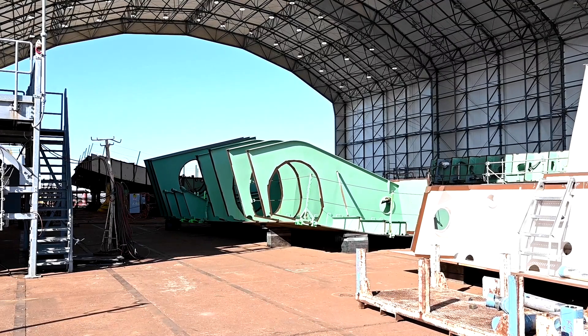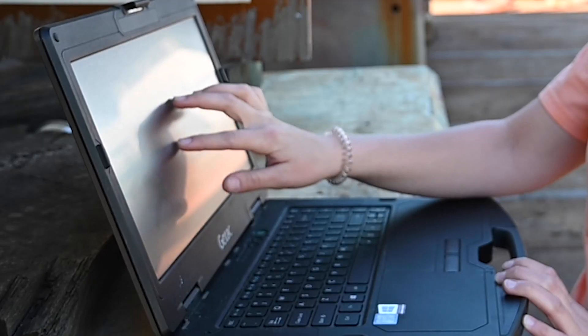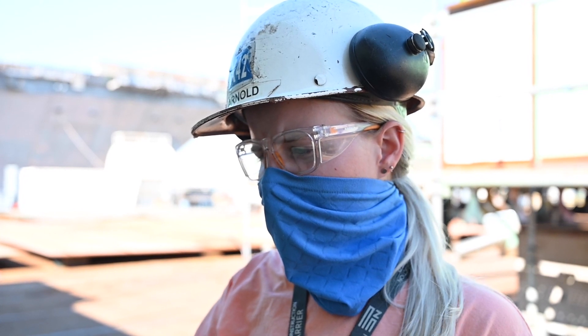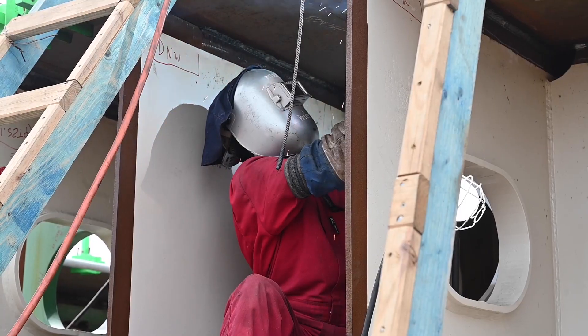It's tough physical work, but technology helps out. Some shipbuilders are using visual work instructions on laptops. We've been working with the VWIs instead of the regular paper drawings, and it's been really nice to be able to integrate that into our building process. It's made things much easier and more understandable — less mistakes, less rework.